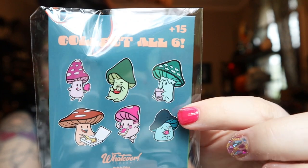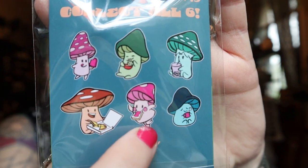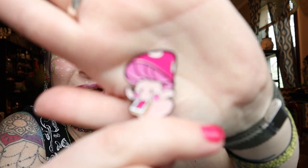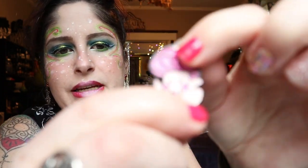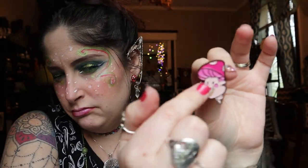I also got two mystery pin blind bags. One is from Guild of Calamity, and the other is these 'Shroomy Snacks' mushrooms — they're all eating different foods. There's one eating noodles, ice cream, pizza, and all these different things. I opened one and got the cute little mushroom eating jam toast. It is so precious! The different layers are raised — it's a really nice quality pin with a nice thick rubbery backing.